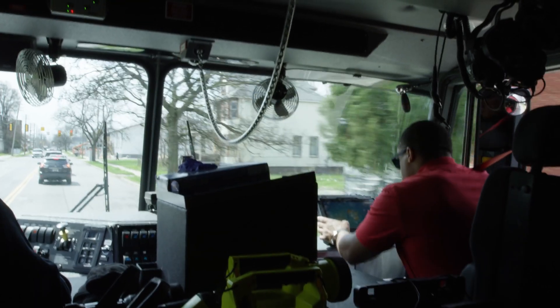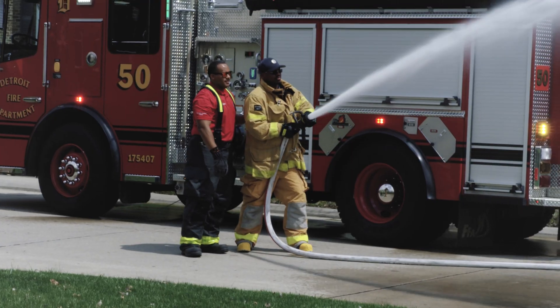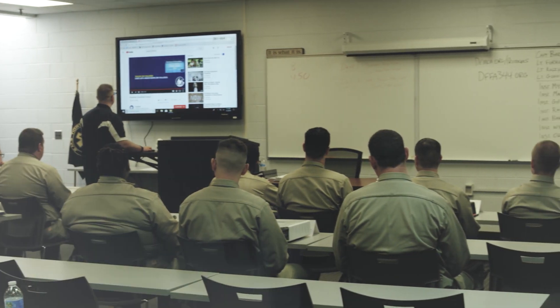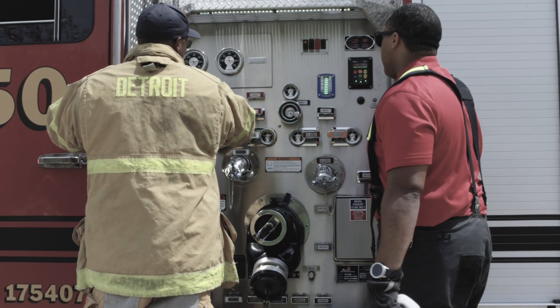For an existing program, we can start integrating and doing more competency-based testing on those students. We can put them into environments they might not have been in before and see how they respond, giving them that experience. In the fire service, all of our decision making is based on past experiences for the most part, so what we learn in the classroom is how we're going to respond in the field. We can create those learning experiences for the student — even the senior veteran firefighter — and that will transition to better outcomes in the community and better operations overall.